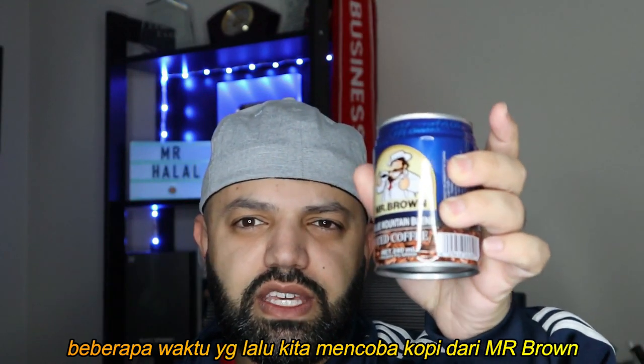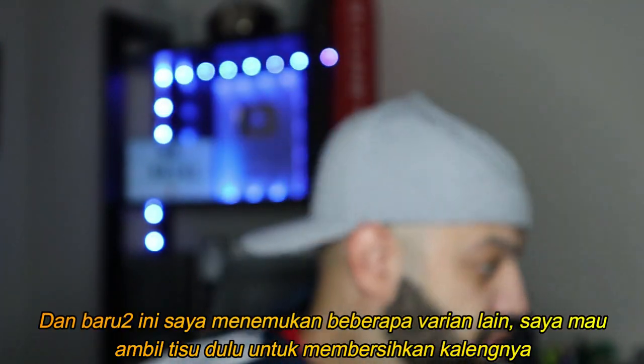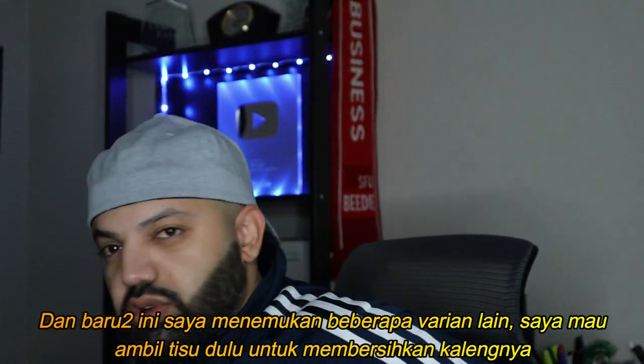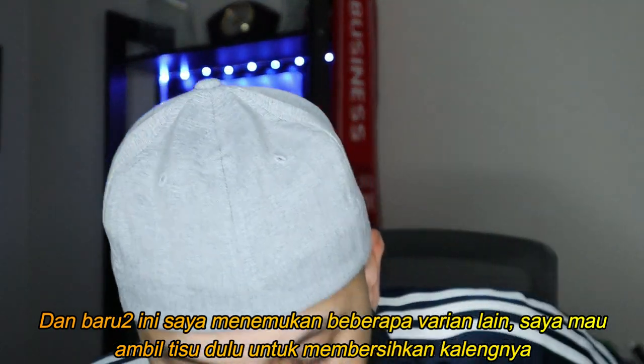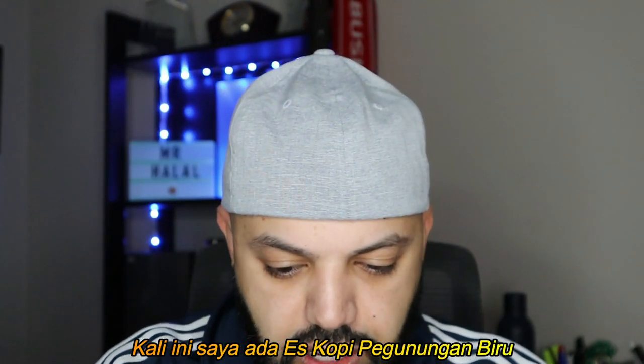I recently found some more, so I picked up some more. Let me just get some napkin to clean the top of these cans and give them a try. So what did I get?